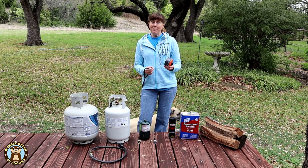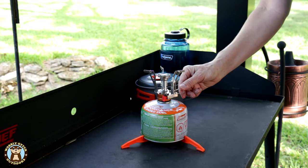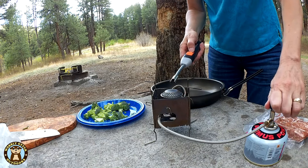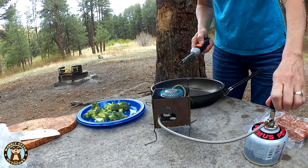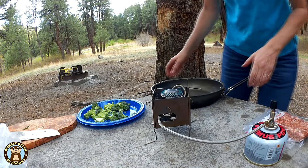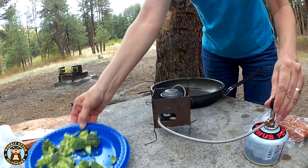Next up is the backpacker's choice. Because of its small size it's very easily packable. These are usually mixed fuel canisters — often they will be isobutane, sometimes a mix of isobutane, butane, and propane. Those are often marketed as a four-season fuel source.